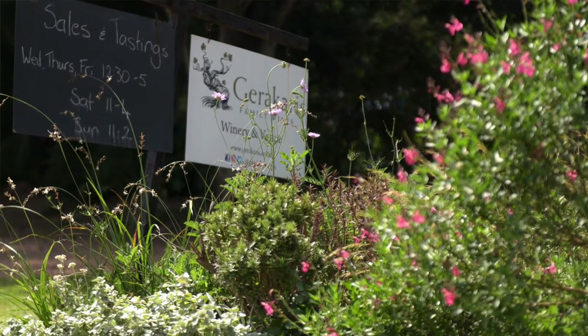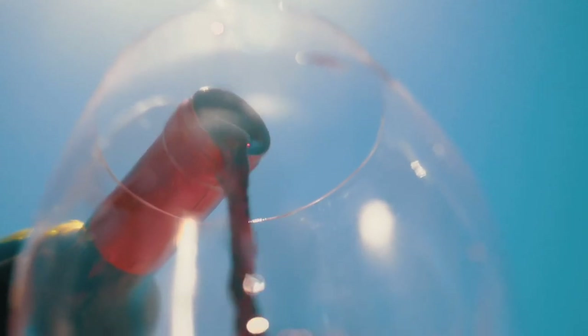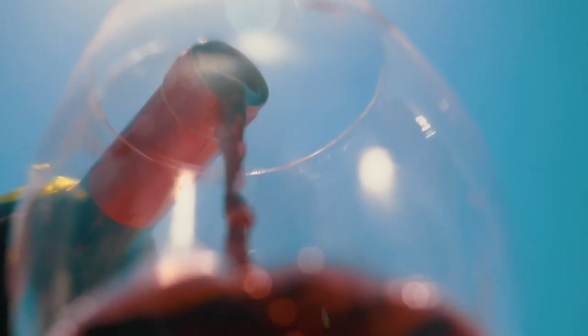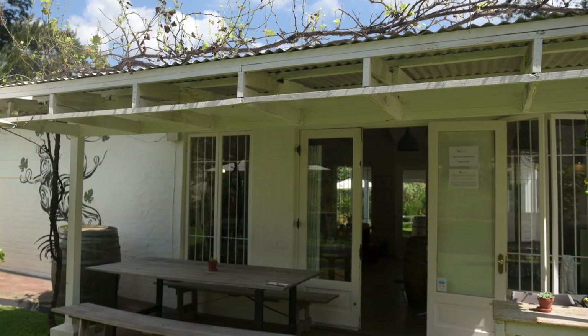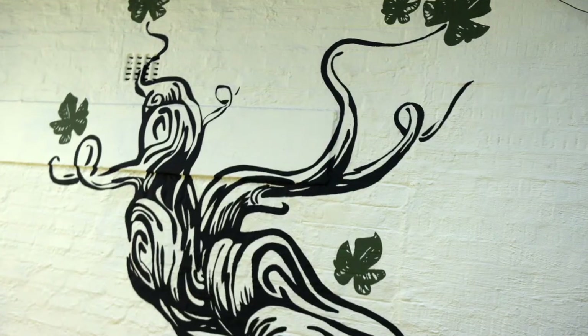We do wine tastings here, so you can come and taste the wines — taste three to five wines — and we match that with a cheese board. There are four cheeses on that, which are all from an interesting South African family-owned cheesery.